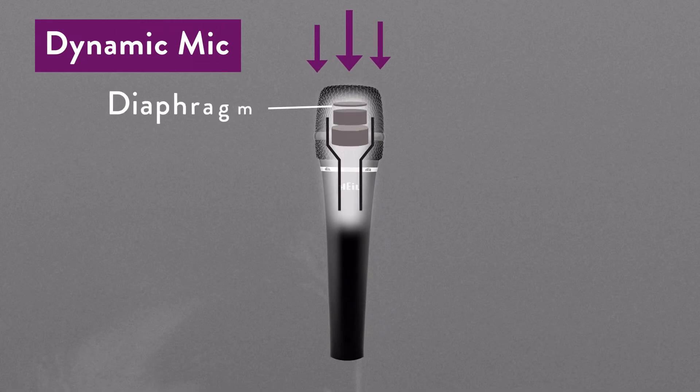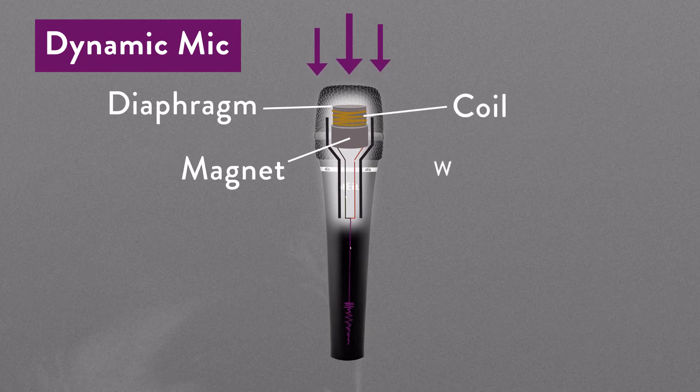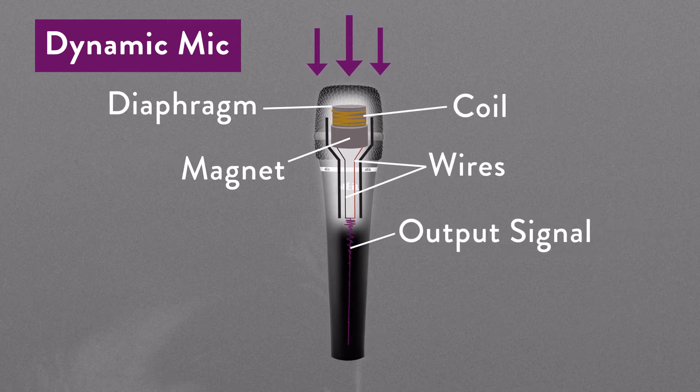Dynamic elements are made of a synthetic membrane diaphragm connected to a coil of very thin wire that is suspended in a strong magnetic field. As sound waves hit the diaphragm, the coil of wire vibrates in the magnetic field, causing an electrical signal to be produced. If you've ever taken the cover off a speaker cabinet, you'll see essentially a dynamic microphone in reverse — a speaker takes a signal and turns it into audio, whereas a dynamic element takes audio and turns it into a signal.